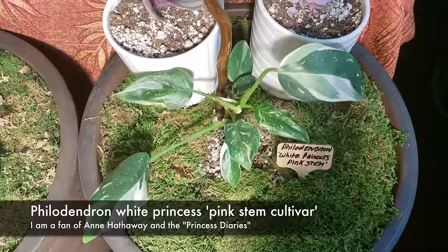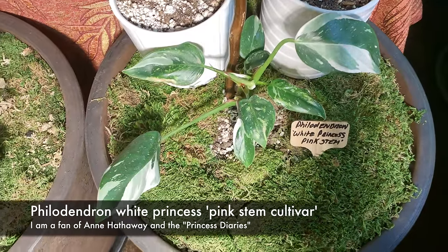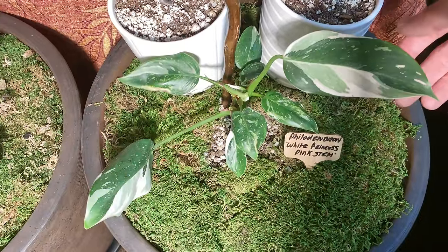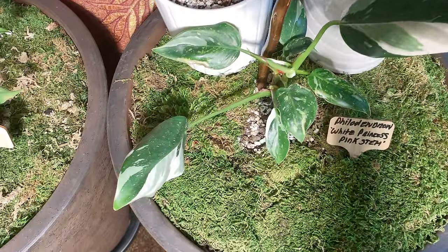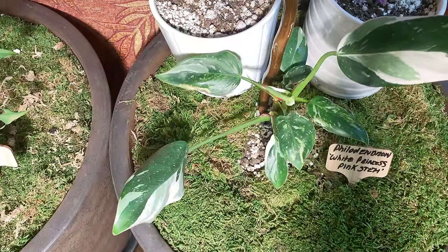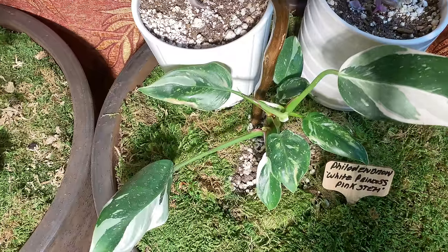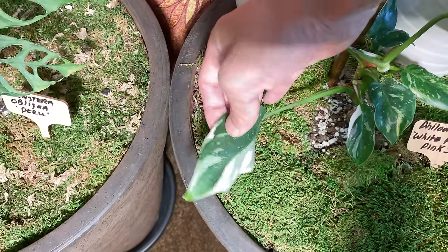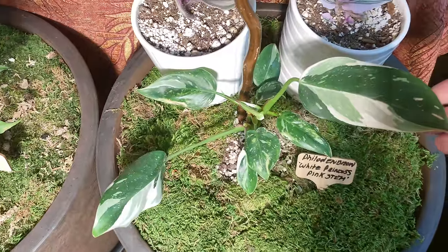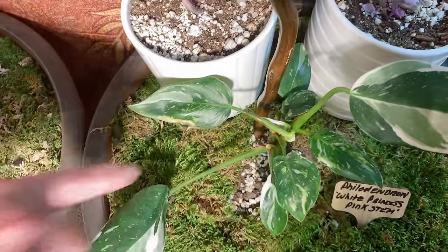I see a lot of rare plants here that I've never even seen before. So this is the white princess. Can you explain the difference between the white princess and the white wizard? They're completely different plants. The white wizard has more round leaves and won't have the pink in it — it'll just be solid green variegation.